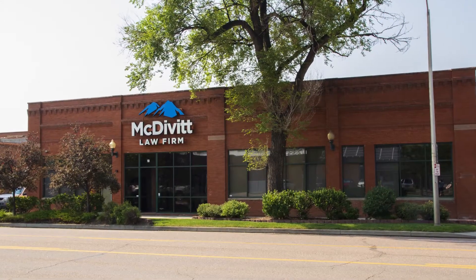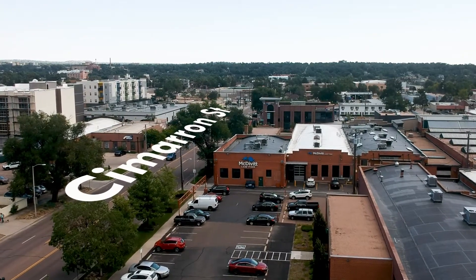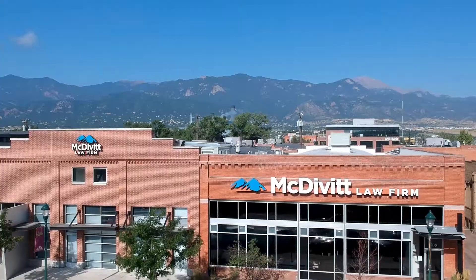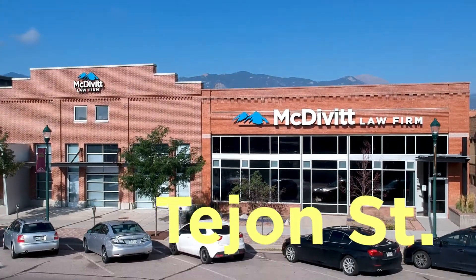Our Colorado Springs office is located in downtown Colorado Springs at 19 East Cimarron Street. Although we have buildings located just around the corner on Tejon Street, there are no client or guest entrances available there.